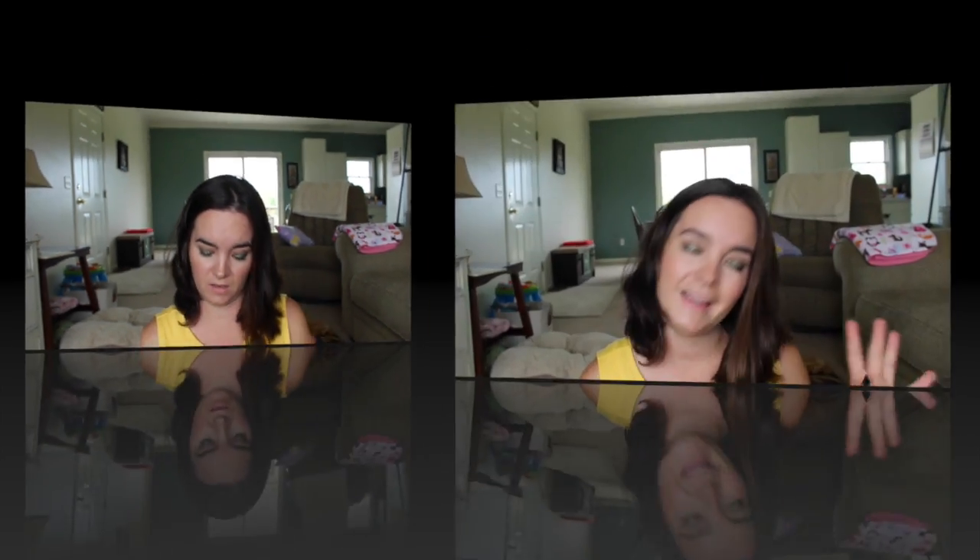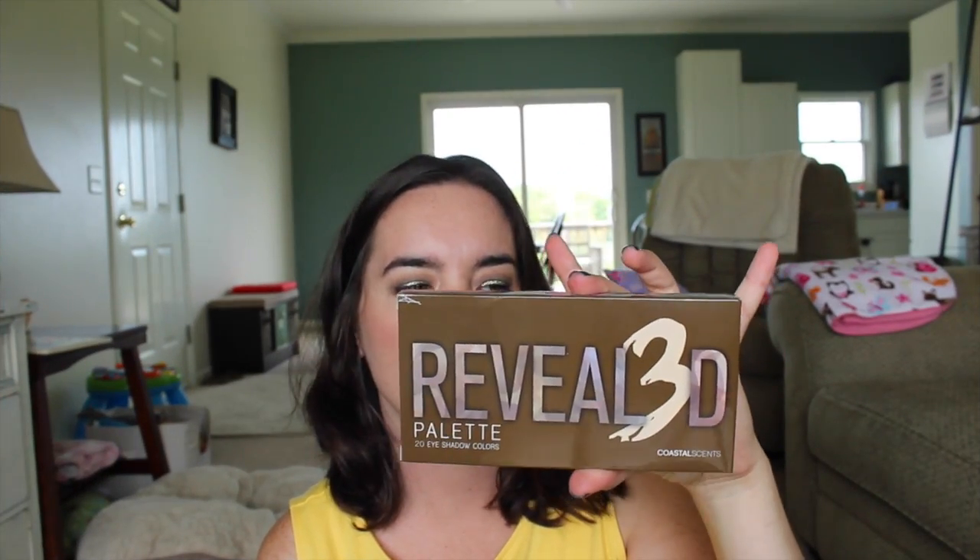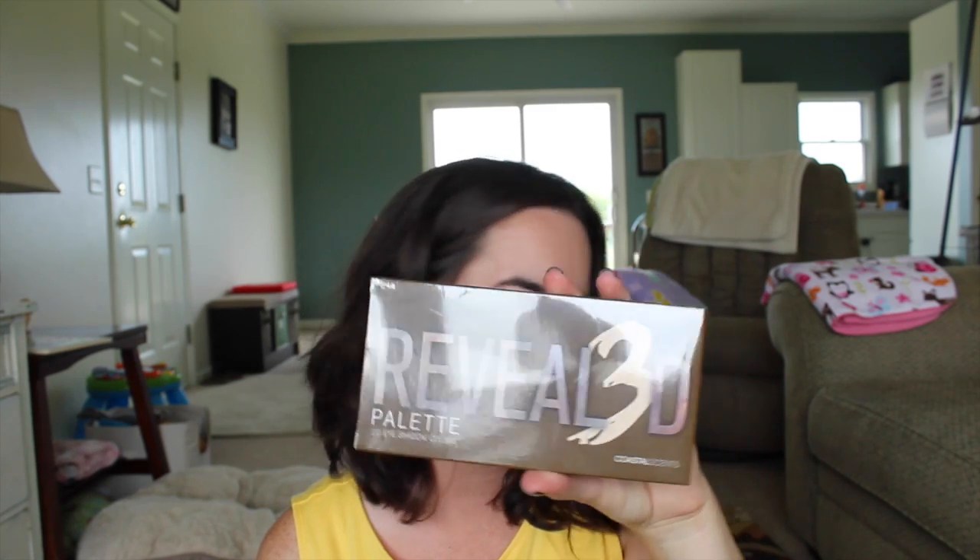Lastly, we have the Coastal Scents Revealed 3 Palette. This is obviously full size and retails for $39.95, but it's usually on sale for $20. It has very similar colors to rosy tones, kind of like the Naked 3. So yeah, that's cool.